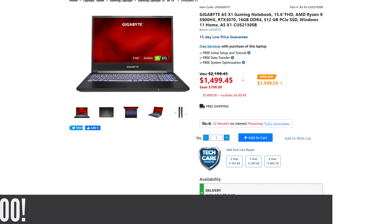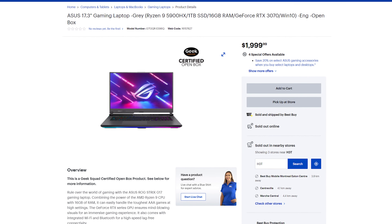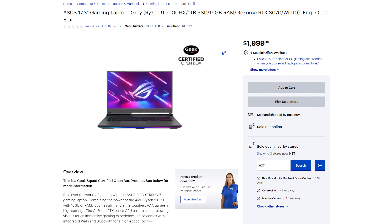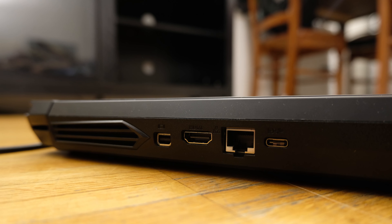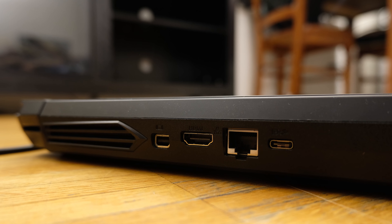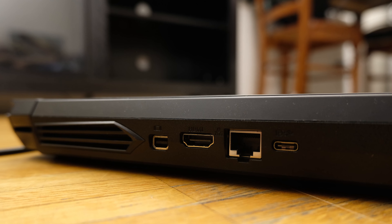I should add a disclaimer here. I mentioned that this laptop currently sells for $1,750 CAD. At the time of filming, the second cheapest laptop with similar specs — the ASUS ROG Strix G17 — sells for $2,000 CAD, and that laptop is not perfect either. With that, let's move on to the ports.